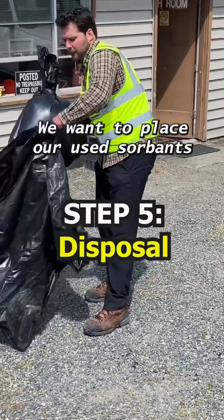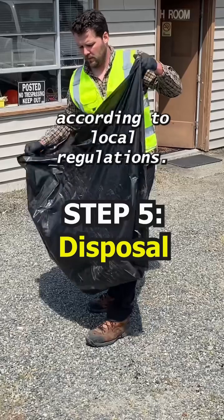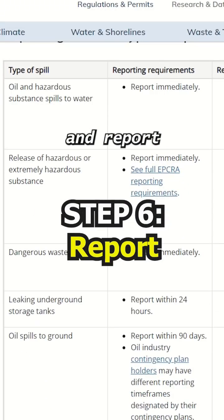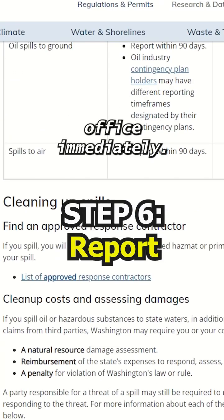Step five is disposal. We want to place our used absorbents in designated containers and dispose of them according to local regulations. And finally, step six is to document and report. Oils and hazardous substance spills should be reported to your local ecology office immediately.